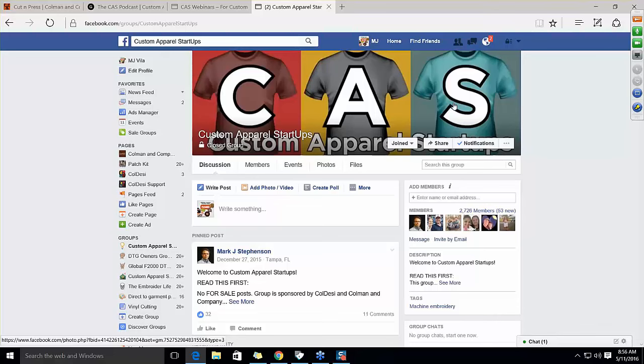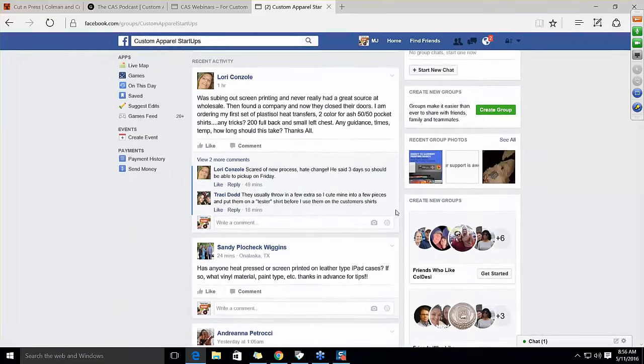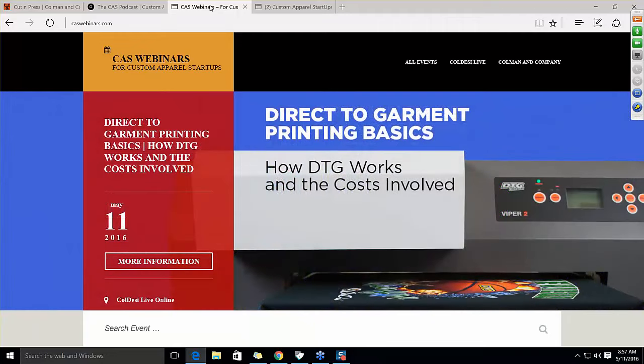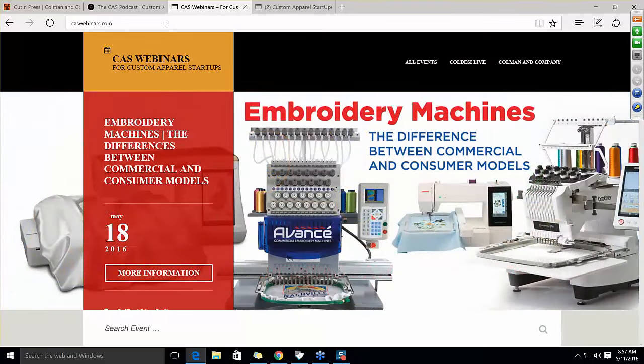The group is for people growing in or wanting to be in the industry. We help each other and share information. Customers ask about outsourcing, materials, specific products — people just talk about the industry here. We moderate it well to keep spam out and make it about businesses succeeding together. The CAS Webinars page is where you got here — we're going to do a Prince tribute on a rhinestone transfer system, plus direct-to-garment printing, patches, and many other things. Bookmark this page to consistently learn what's new.